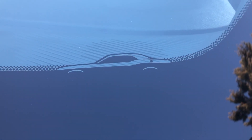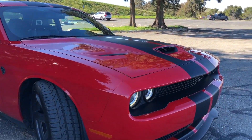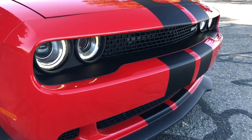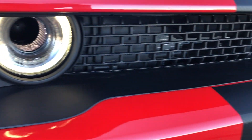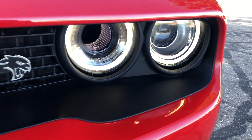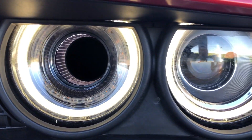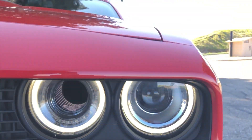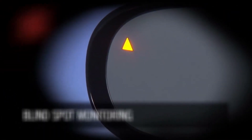The headlights are HID and feature the iconic daytime running lights. The vehicle is also integrated with automatic high beams — so if you're driving on dark back roads with no oncoming traffic, the high beams automatically turn on, and when it detects an oncoming vehicle it quickly disables itself, preventing you from blinding that driver.